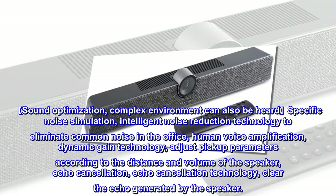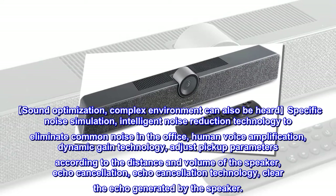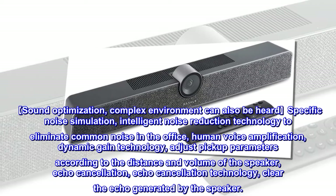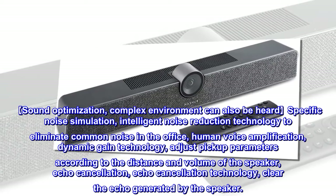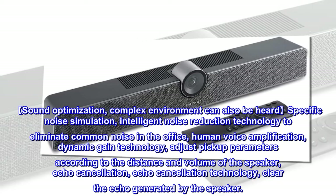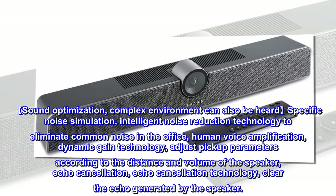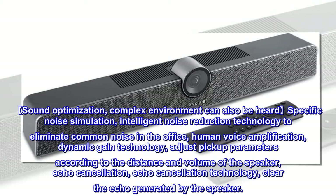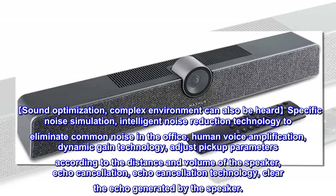Sound optimization features allow clear audio even in complex environments. Intelligent noise reduction technology eliminates common office noise, while dynamic gain technology adjusts pickup parameters according to the distance and volume of the speaker. Echo cancellation technology clears echoes generated by the speaker.